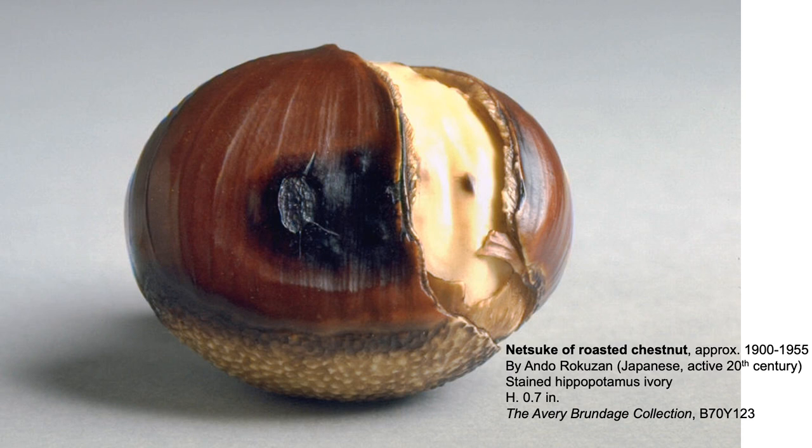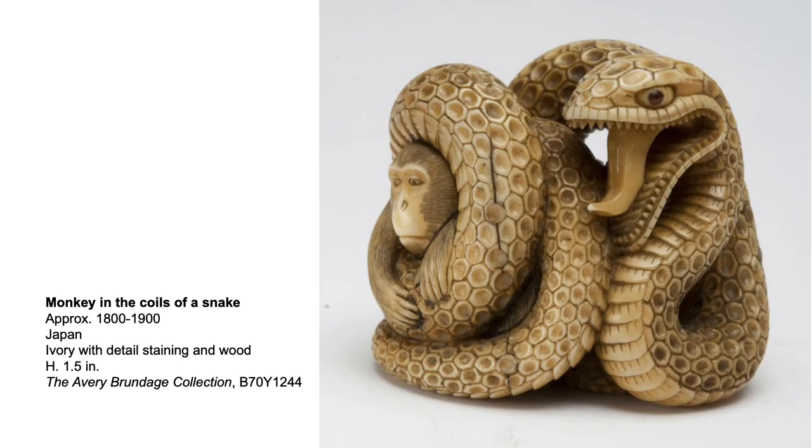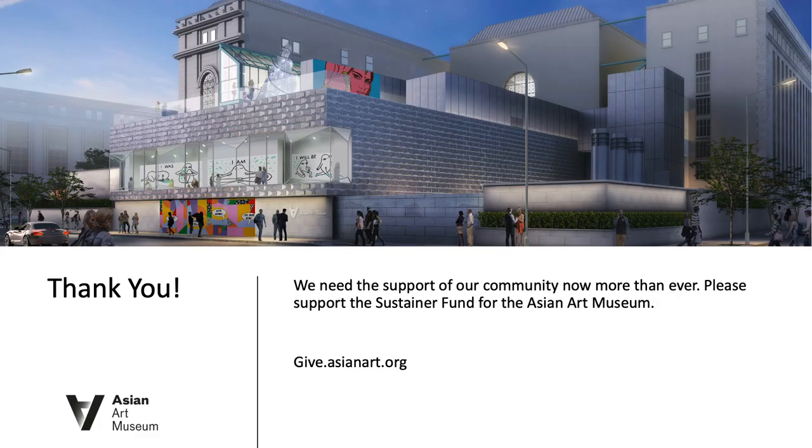The height of this roasted chestnut netsuke is less than one inch and it's made of hippo ivory. Look at the burn marks and the brown skin between the shell and the nut. Please come see more netsuke when the museum reopens. Thank you for watching this artifact from the Asian Art Museum.